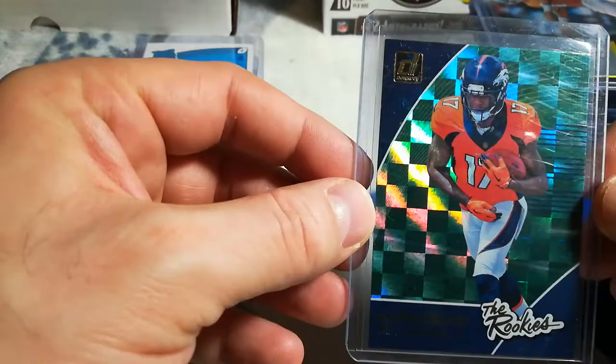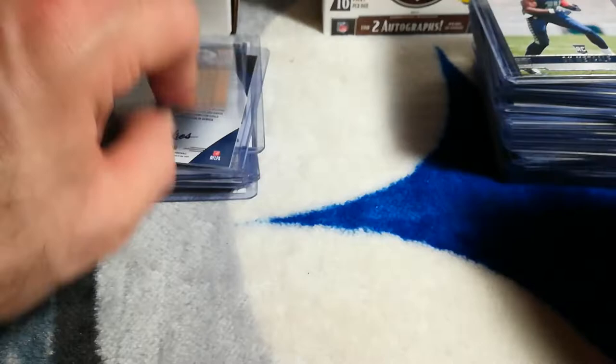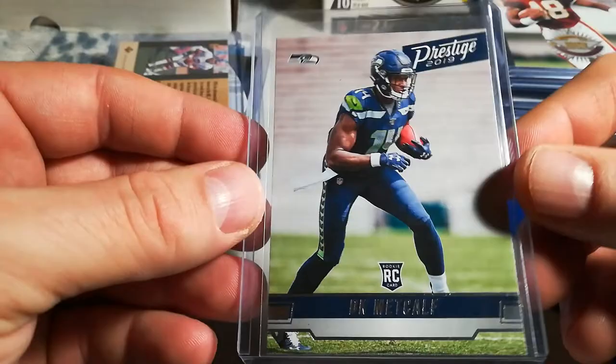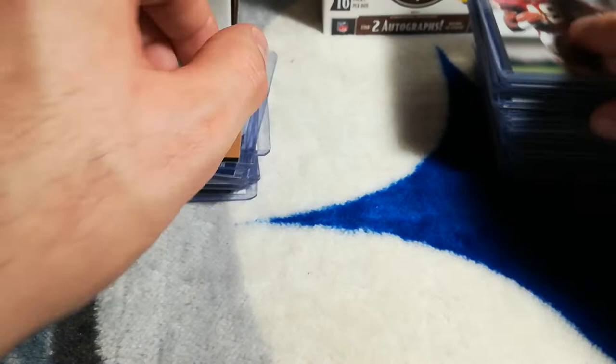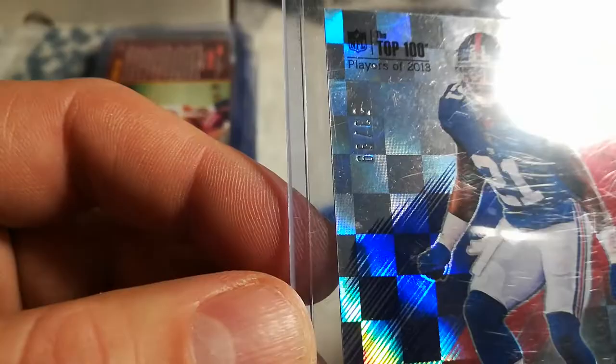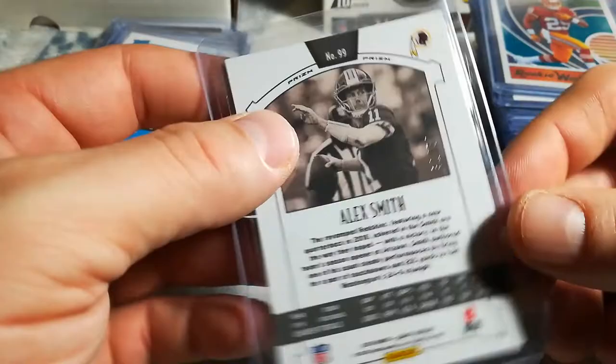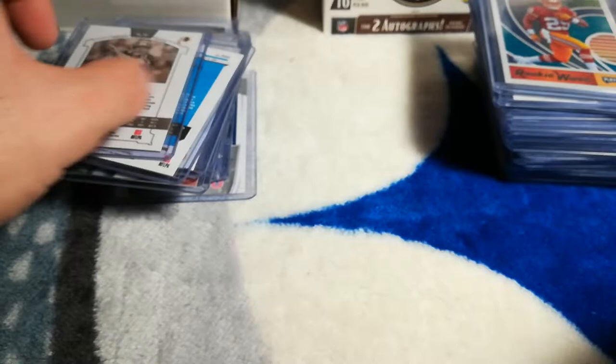Deshaun Hamilton rated rookie, Deshaun Hamilton the rookies. John Elway hollow view 95 SP. DK Metcalf — he's having a big year, he's a rookie. Steven Jackson rookie, 96 Don Ross, 96 Fleer. Landon Collins Panini numbered to 99. Bryce Love rookie card, Bryce Love green Don Ross. Legacy blue parallel numbered to 50 — 31 of 50 — Alex Smith.